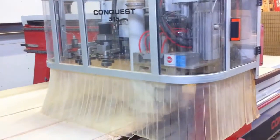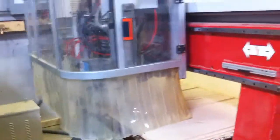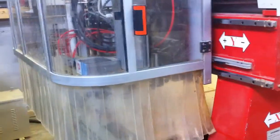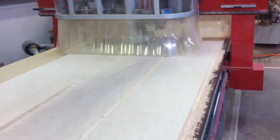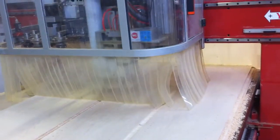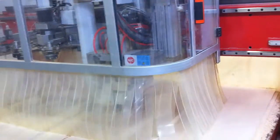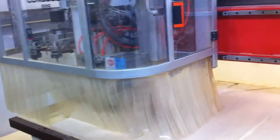The parts were designed in Auto Cabinets. The nest and G-code was created in RouterCam. We simply sent the code out to the machine controller of the Conquest 515. You can see it's working its way across the machine table — it's not jumping all over to make its cuts. It's very organized G-code, very efficient, and that translates into a lot more sheets produced at the end of the week or the end of the month.